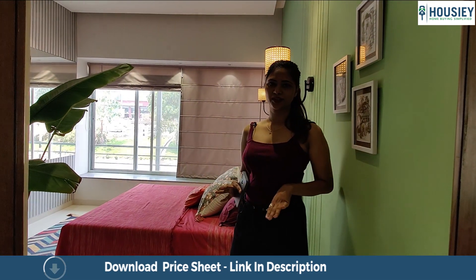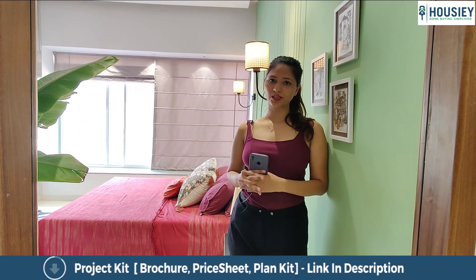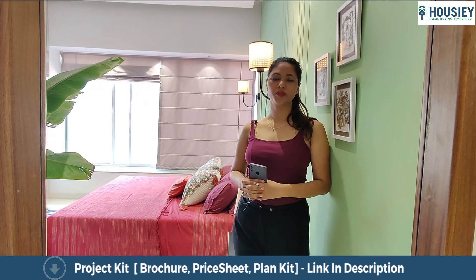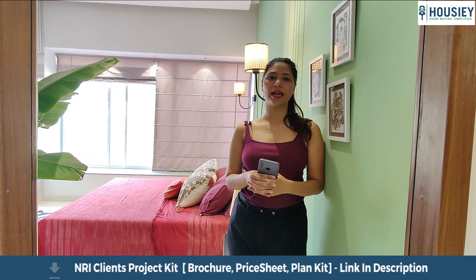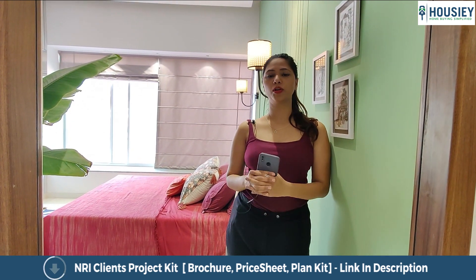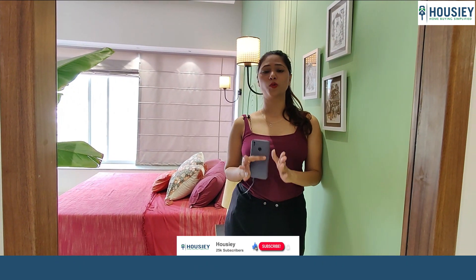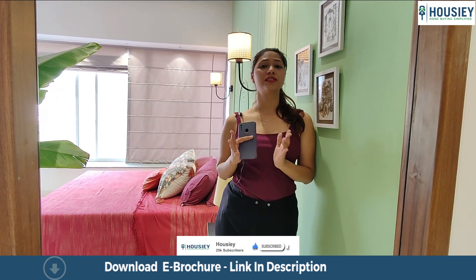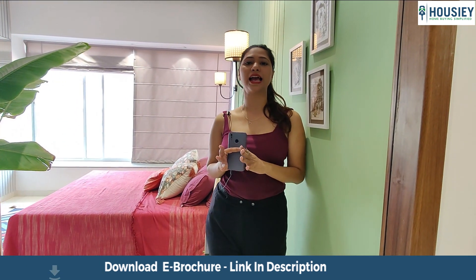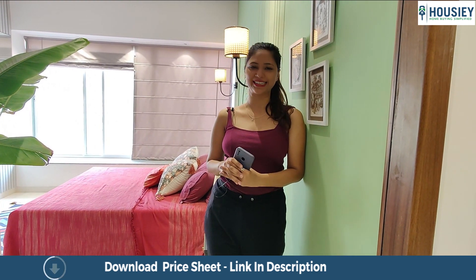Before we enter the guest bedroom, let me tell you about Howzee. Howzee is a place where you can check all the projects online by sitting at your home. You can shortlist five to ten projects of your choice, and after that you would be handed over to an RM who will be taking you for site visits according to your schedule and comfort zone. To avail this, register with us right now — and it is absolutely brokerage free. Isn't this big news? Yes, so register right now.